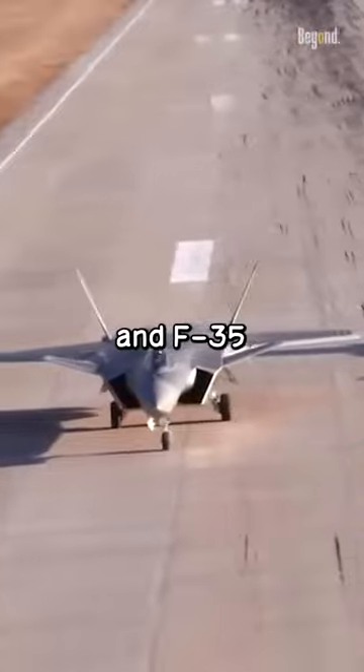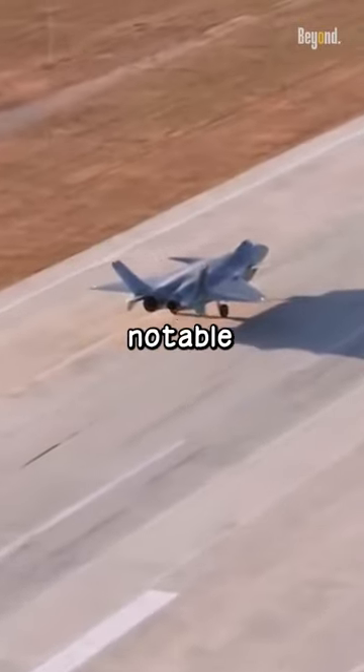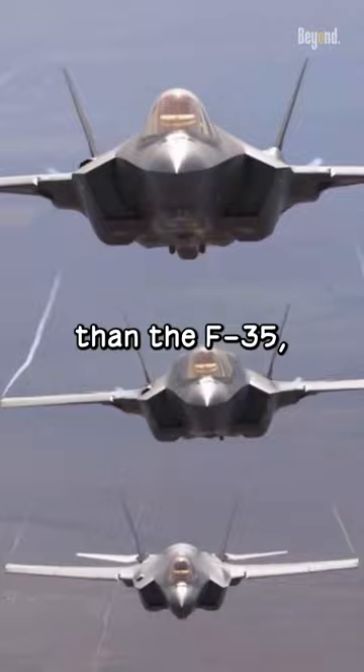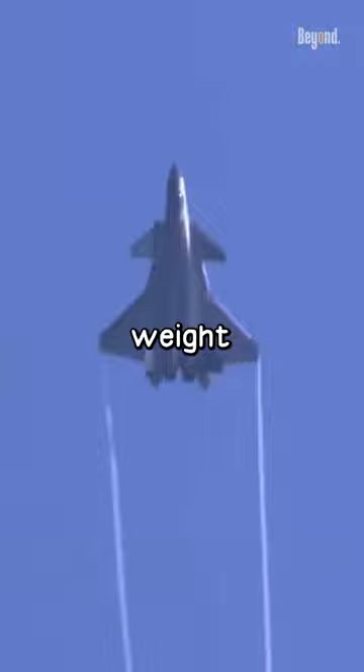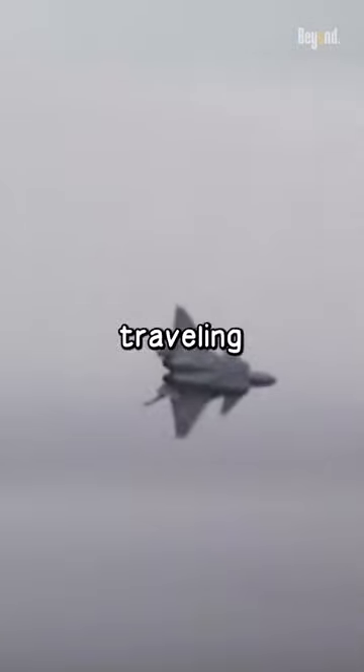However, both the J-20 and F-35 are advanced 5th generation stealth fighters, but they have some notable differences. The J-20 has a higher service ceiling than the F-35, which allows it to fly at higher altitudes. The J-20 can also carry more fuel, but its heavier weight means it likely consumes more fuel than the F-35 when traveling at high speeds.